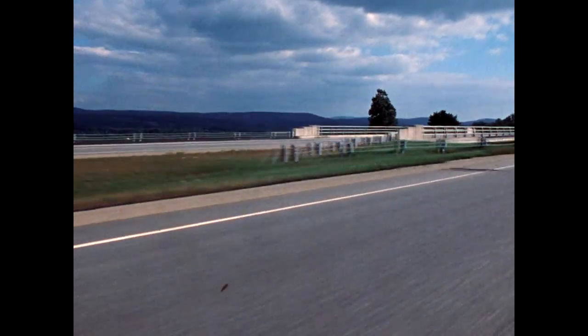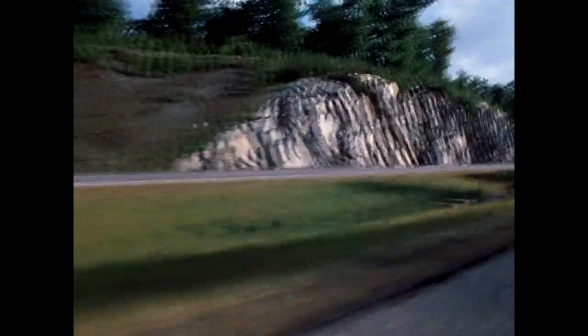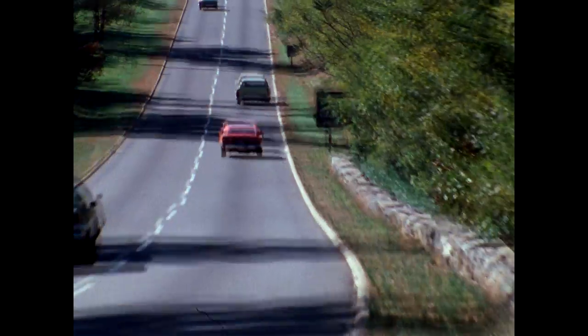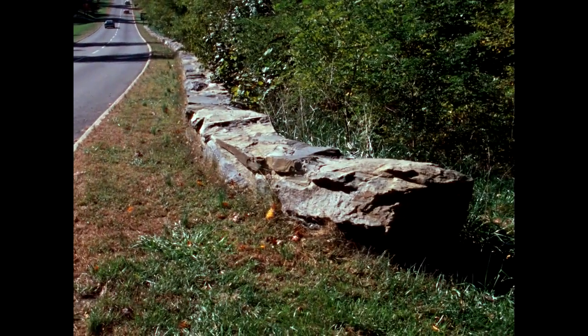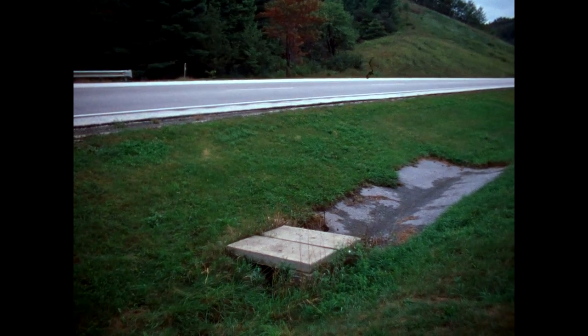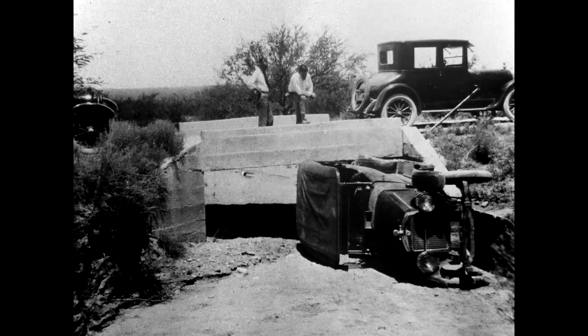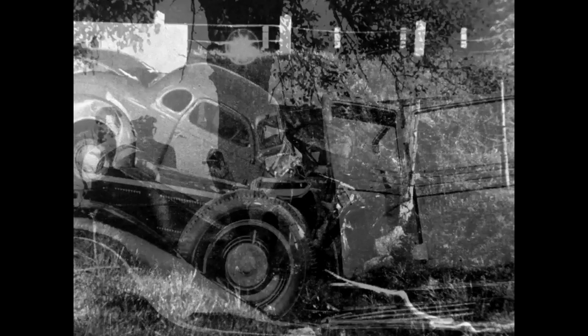Look around the roads you travel. You'll see these booby traps and others as well: stray boulders at the road's edge or in the median, jagged rock cuts waiting to snag your car — like this one, where one person has already been killed — decorative rock walls, so popular on parkways, trees left or planted right beside the road, storm sewers and culverts. We've taken these menaces for granted for such a long time.